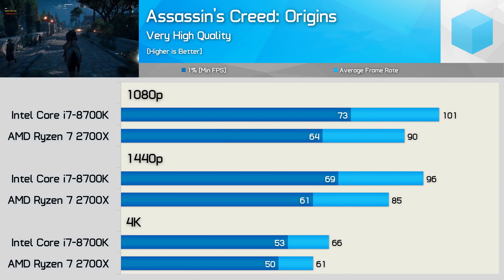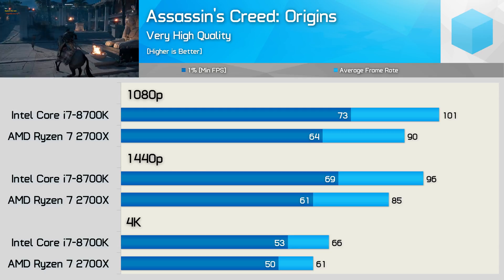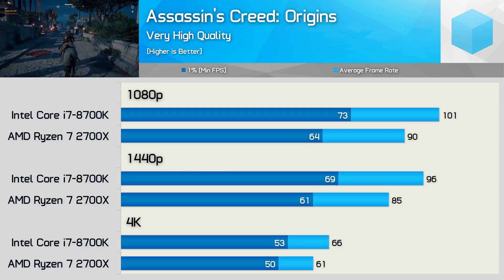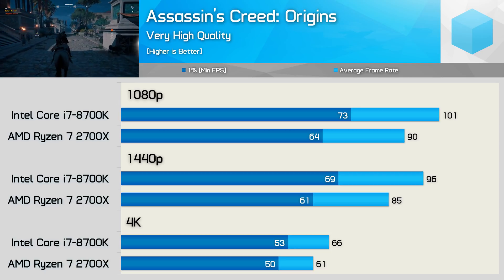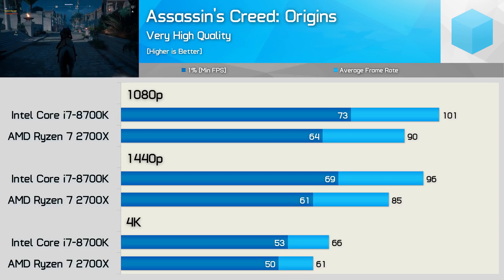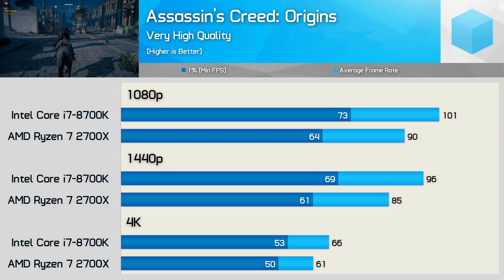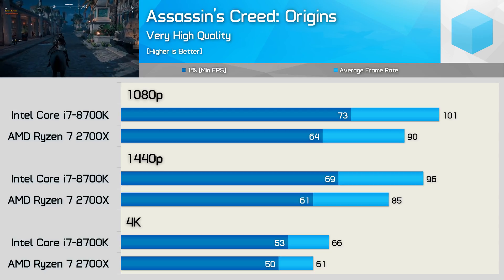First up we have Assassin's Creed Origins, and in a moment we will check out the more recently released Odyssey. The 8700K allowed for 12% more frames on average at 1080p, 13% at 1440p, and 8% at 4K. I was quite shocked to see a measurable performance difference at 4K, though Origins has always run a bit unusually on Ryzen processors.